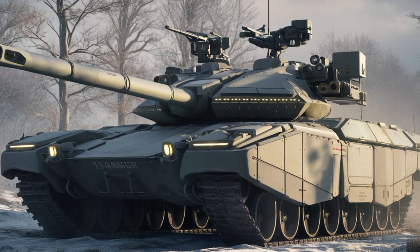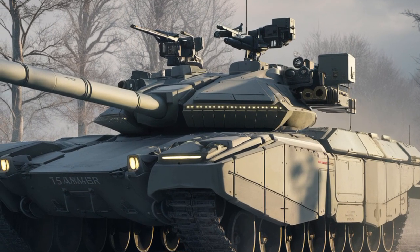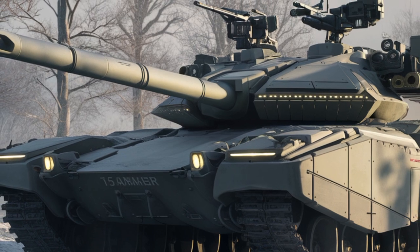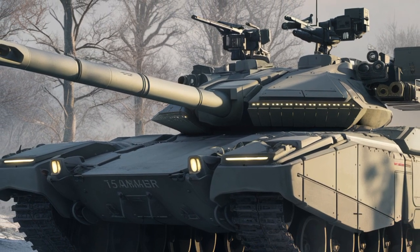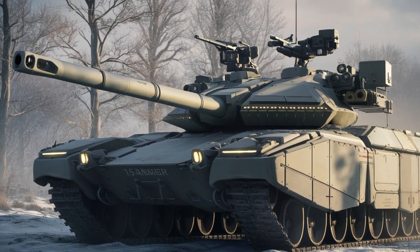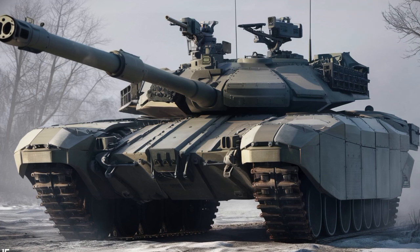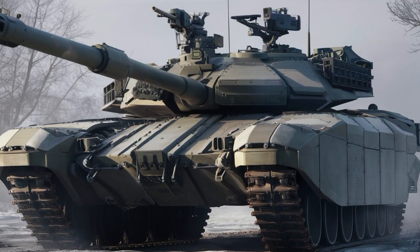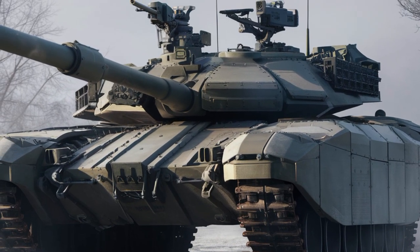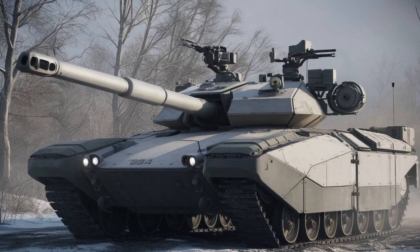Underneath the rugged exterior, the 2025 T15 Armata remains a high-mobility combat vehicle. Its powerful diesel engine delivers a top speed of approximately 70 km per hour, making it one of the fastest heavy armored vehicles in its class. The advanced suspension system allows for better maneuverability across rough terrain, ensuring superior mobility in both urban and battlefield environments. The new track system is more durable, increasing operational lifespan and reducing maintenance requirements.